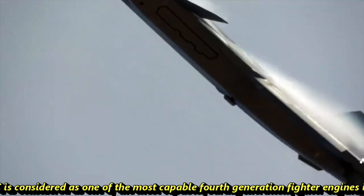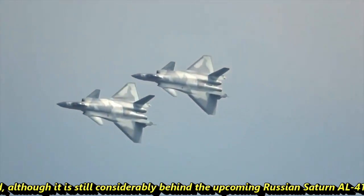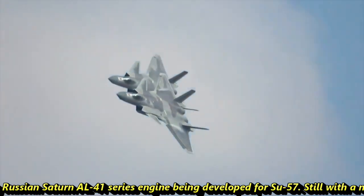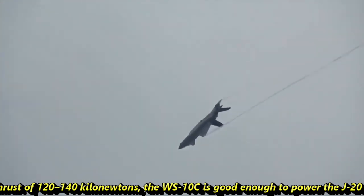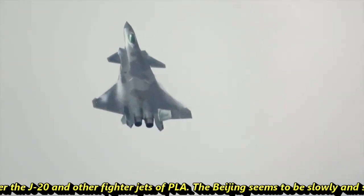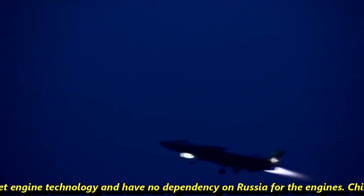As per their claim, the WS-10C is considered one of the most capable fourth-generation fighter engines in the world, although it is still considerably behind the upcoming Russian Saturn AL-41 series engine being developed for the Su-57. Still, with a maximum thrust of 120 to 140 kN, the WS-10C is good enough to power the J-20 and other PLA fighter jets. Beijing seems to be slowly and steadily progressing toward maturing fighter jet engine technology and reducing dependency on Russia for engines.